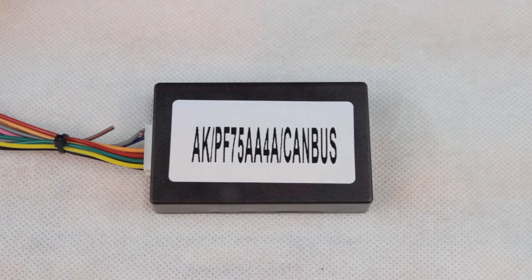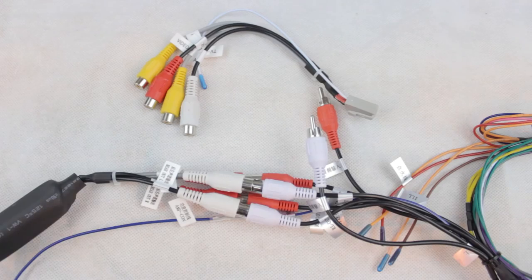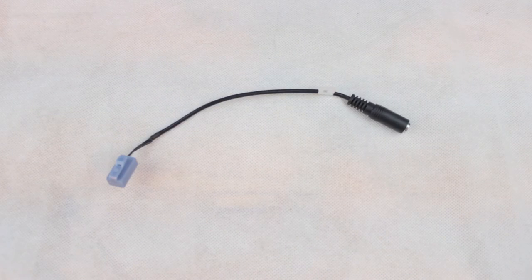Also included are 1 canvas box, the radio antenna, 2 RCA cables, 1 microphone cable and the user manual.